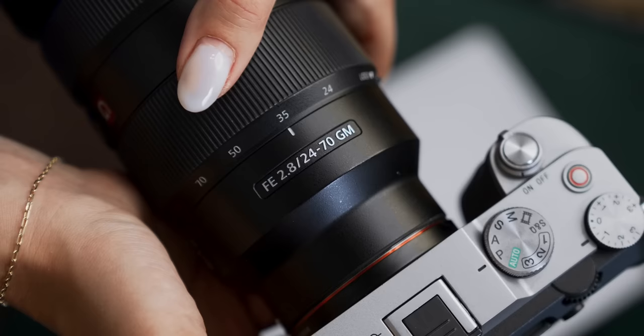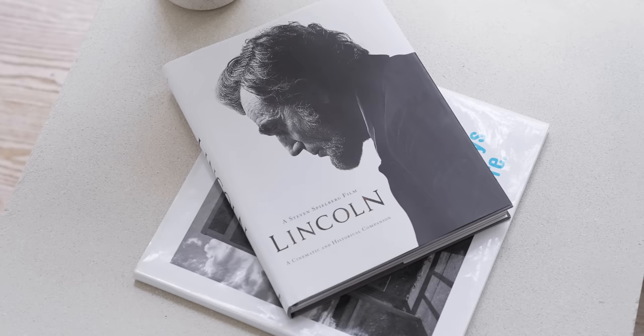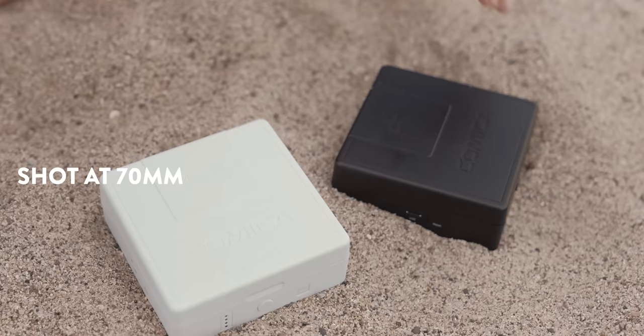Moving up to 50 millimeters, we practically have a nifty 50 with a bit of a lower f-stop, and this is a great focal length for even more compressed portraits. It's also great for food photography and some product photography work. People usually say that 50 millimeters is true to what our eye sees, which makes it a really natural looking length. I don't always personally use 50 millimeters — I'd rather shoot at 35 for portraits and something closer to 70 for product photography — but on a run-and-gun shoot, you're happy it's there as an option.